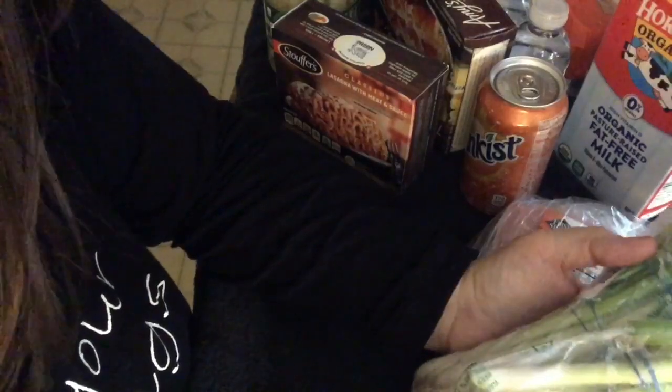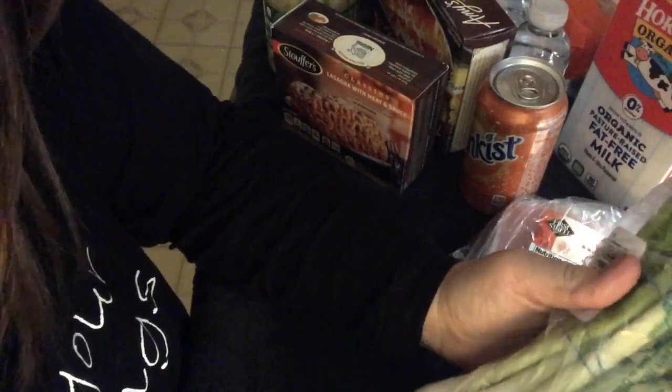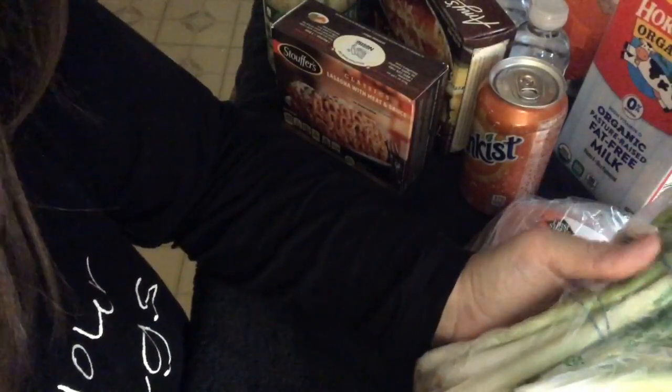Organic scallions — Smart and Final is getting more organic items but they're kind of slow. These were a dollar a bunch.